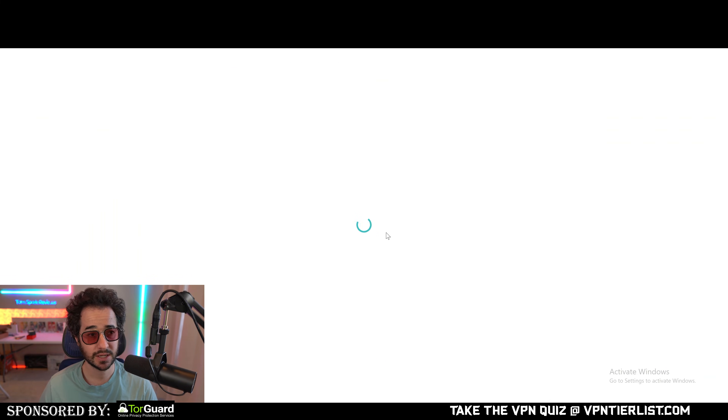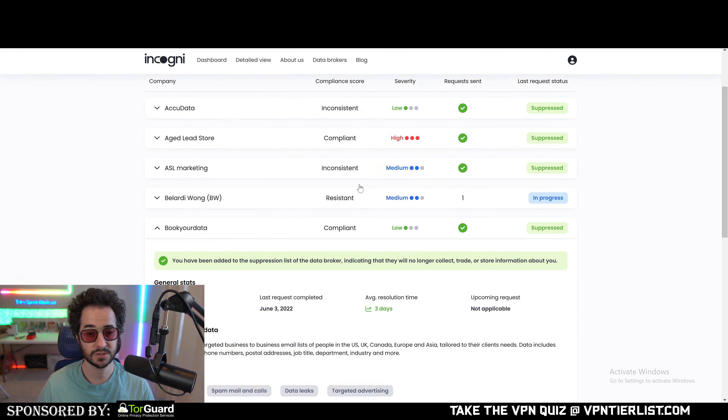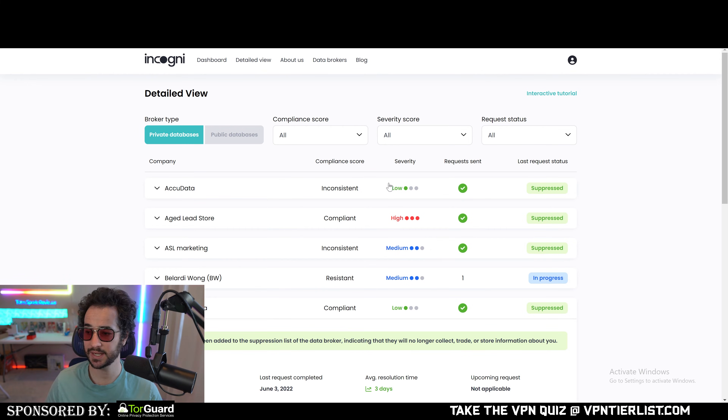Here's what Incogni looks like — you can see different removal requests being processed. I really like Incogni's layout: it's very minimalist, not confusing at all, and gives you information about each specific website. This is my test account showing what it looks like behind the scenes. You won't interact with it much — you just trust that they're doing it and get updates roughly once a month. So what's the number one differentiating factor? Since they all do the same thing and cover the same websites, it comes down to price.